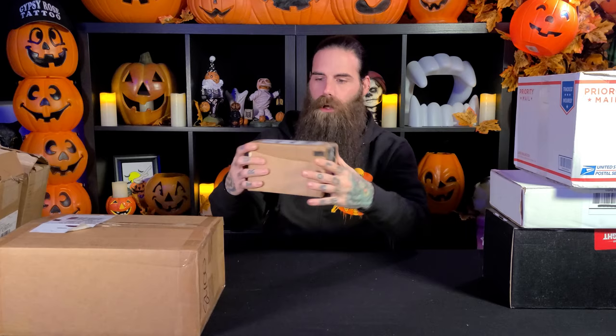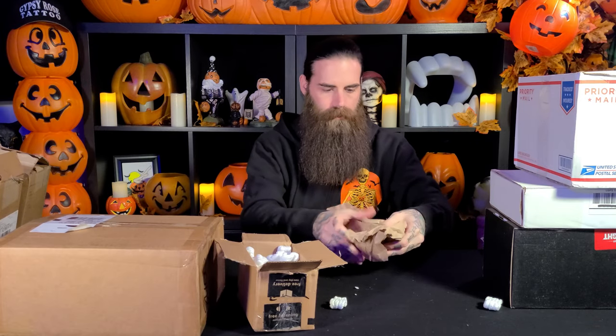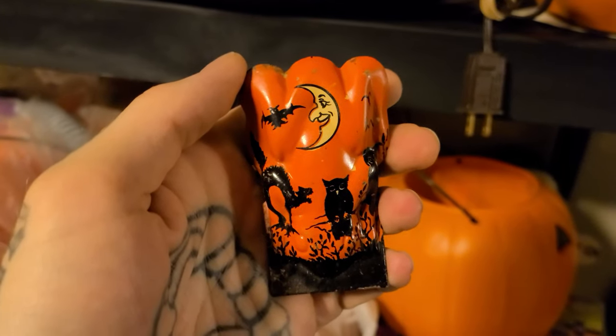Next up, a smaller package from eBay. Inside is a vintage Halloween noise maker made out of stamped metal, featuring a vintage image of an arched cat, two owls, and a bat flying by the moon. So rad — this piece will join its brethren in the hoard next to other vintage metal noise makers.